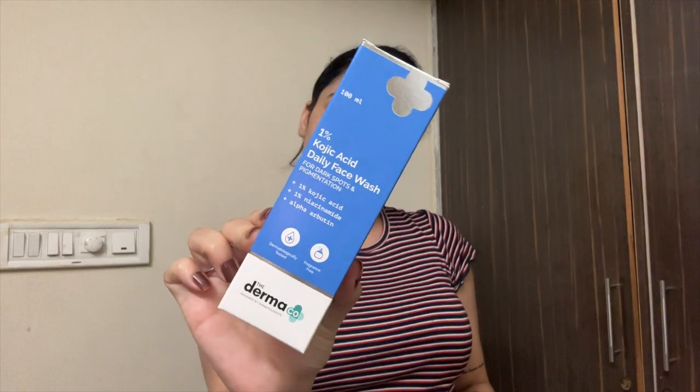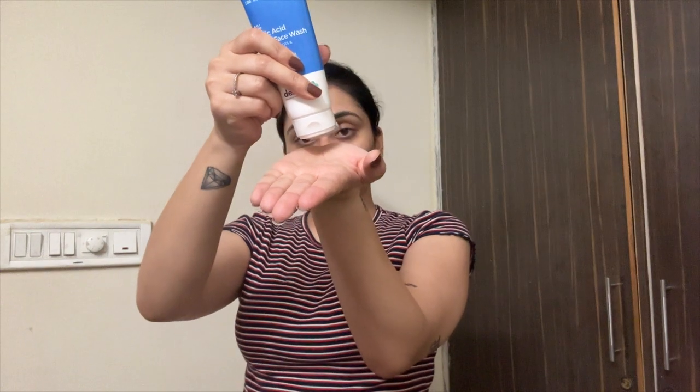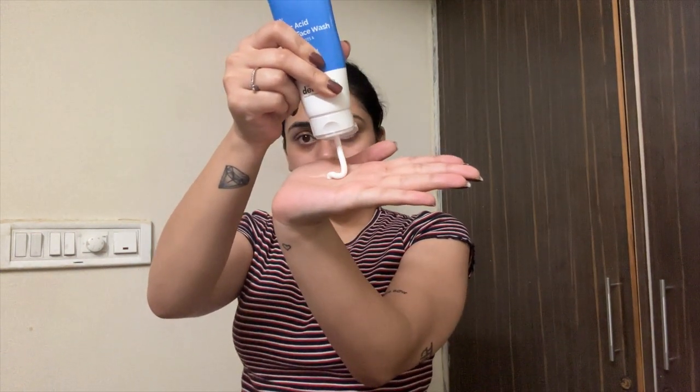The last thing was a hard thing to pack — skincare. I thought I should show you guys what I am going to take for my skin concerns. Starting with the things I got from Derma Co: I am carrying a face wash and a serum. This is the 1% kojic acid daily face wash from Derma Co. It reduces pigmentation, fights dark spots, is dermatologically tested, fragrance-free, and retains moisture. It also reduces hyperpigmentation and dark spots, making it perfect for travel when you don't have time for a full skincare routine.